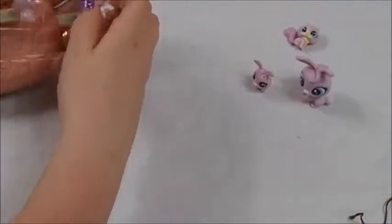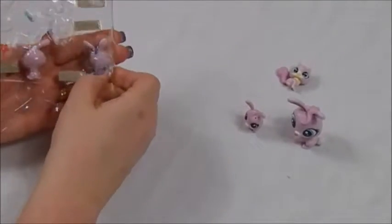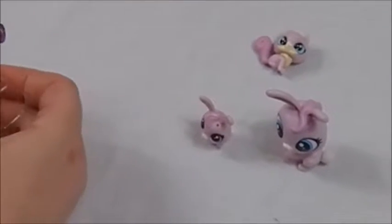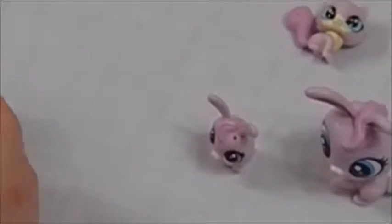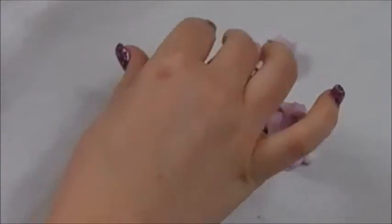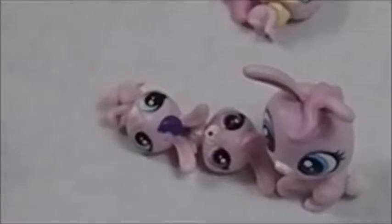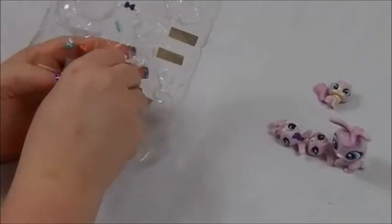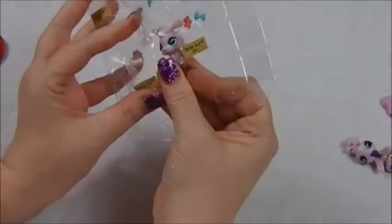These are actually so cute. I love the Penny Ling ones. I grabbed this one and I would like to get the other two families because they're very cute. A lot of little pieces with it though — I'm probably going to forget who is who, so I'm probably going to be calling them the wrong names.